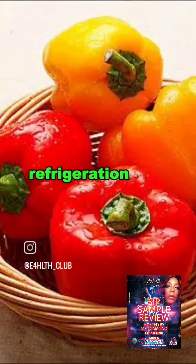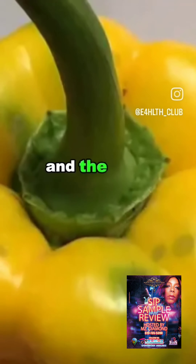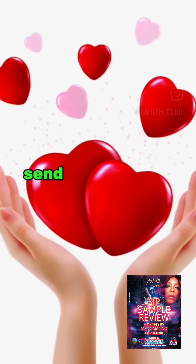6. Color pepper. Refrigeration will cause color pepper to lose its crispness and freshness, and the cold environment will destroy the cell structure of color pepper, making it softer and poorer in taste. Send this video to your best friend.